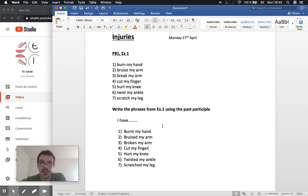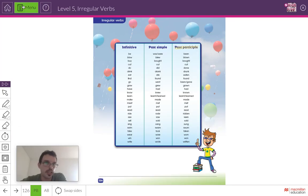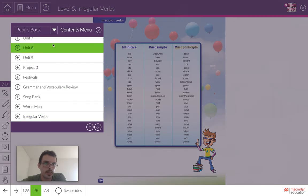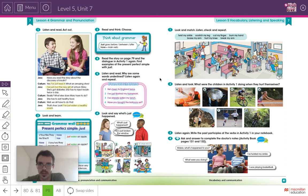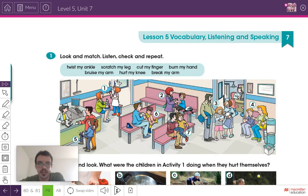Have you copied everything? Excellent. Let's go back to our pupils book — back to the page in Unit 7. Now let's have a look at the next activity. We're going to listen to some people talking and they're going to tell you what activity they were doing when they hurt themselves. These are the children from Activity 1.